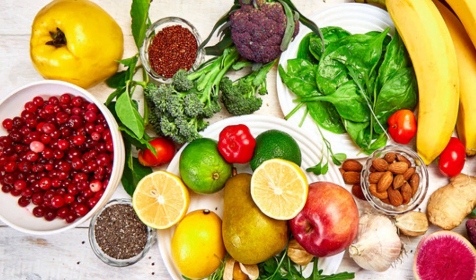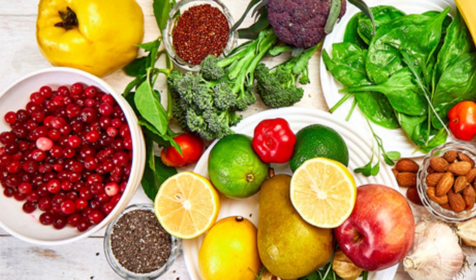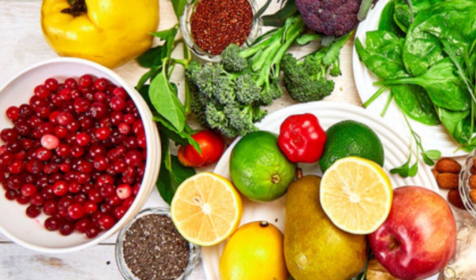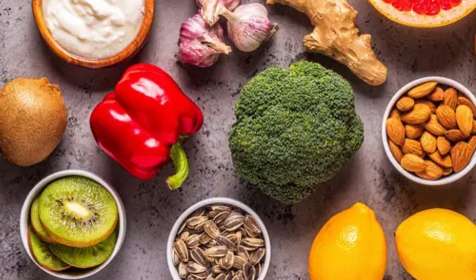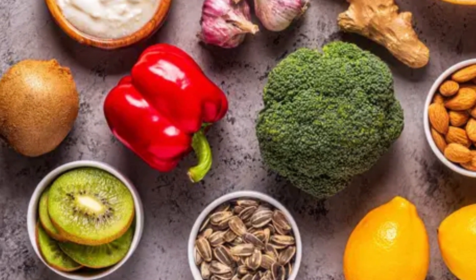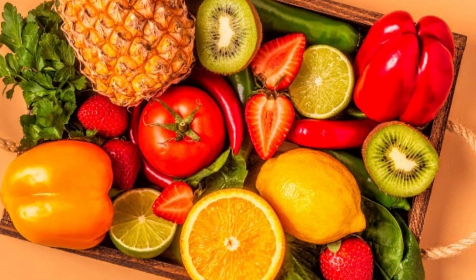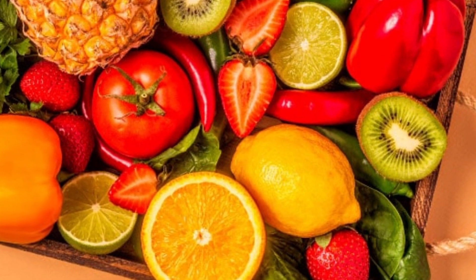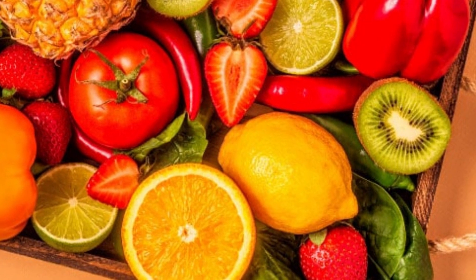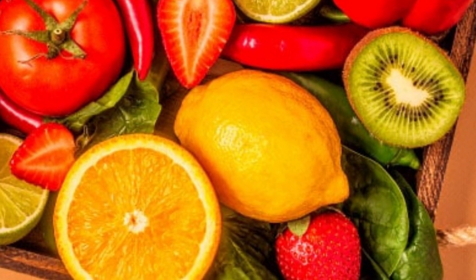Do you know about bay leaves? They are added to enhance the flavor and aroma of dishes from the subcontinent such as biryani, dals, and curries. Bay leaves are full of vitamin C, vitamin A, and folic acid, and help to treat a number of health issues including controlling uric acid. A word of caution: try not to go overboard with vitamin C-rich fruits, because some studies show that high fructose in orange juice may boost uric acid levels, so it must be consumed in moderation.